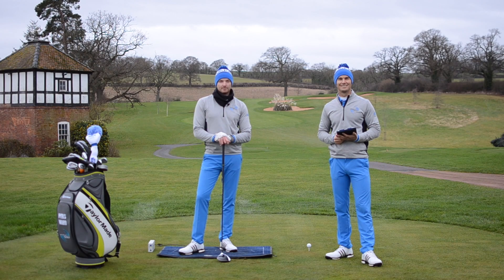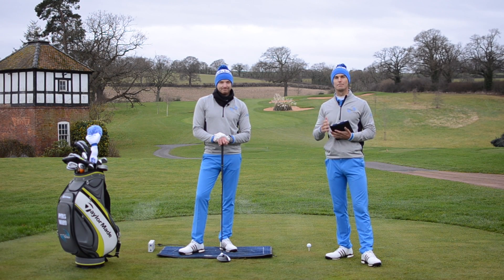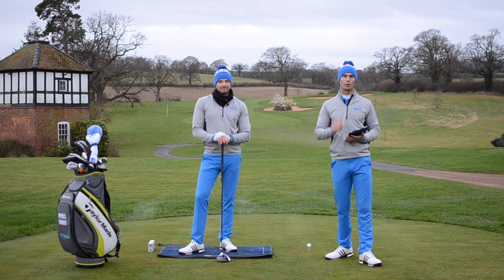Hi, I'm Chris Edwards, and this is My Swing Analysis, and you're watching Me and My Golf to take charge of your game. Hello and welcome to Me and My Golf TV. We're your coaches, Andy and Pearce, and it's time for this week's My Swing Analysis, where we analyze one of your golf swings.